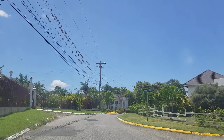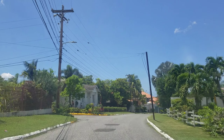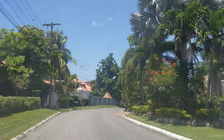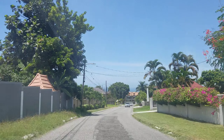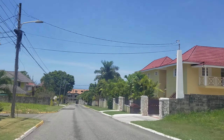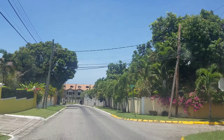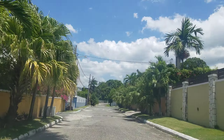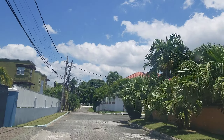Hi guys, welcome back to the channel. Today we're going to be driving through Cherry Gardens, which is one of the top neighborhoods in Jamaica. We are currently on Russell Heights Road in Cherry Gardens. Russell Heights is on the boundary with Cherry Gardens, but this is a Cherry Gardens neighborhood. As you can see, some very nice homes, and as usual the roads could do with some fixing up.